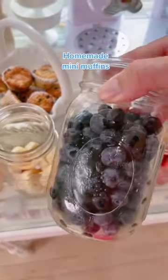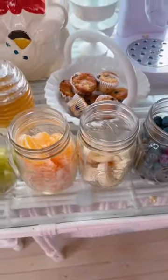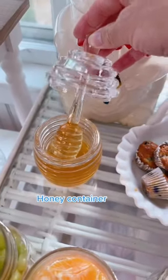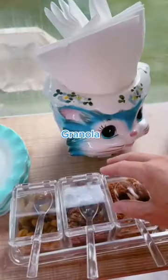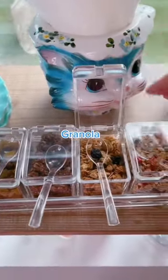I cut up fresh fruit in mason jars and froze mini muffins for the entire week. I got this cute honey container and also containers for dried fruit and granola that I thought would be great on their yogurt or cut up fruit in the morning.